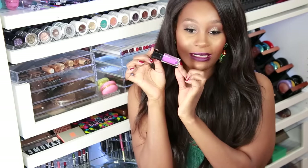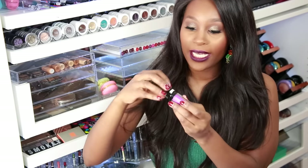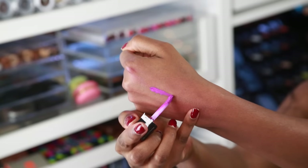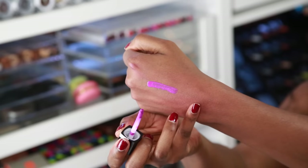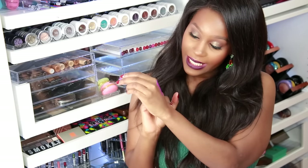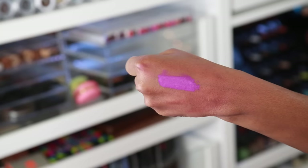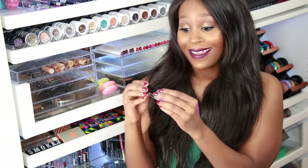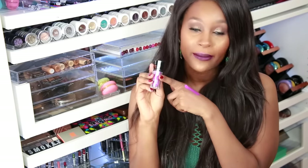I'm going to go ahead and show you guys what it looks like when you open it. The doe foot applicator looks like that. I'm going to go ahead and swatch it so you guys can see. There is the swatch — it's very pigmented. I'm not sure yet how long it takes to dry down, but I'll go over all of that in my review. I really love how small it is — you can just throw it in your purse.